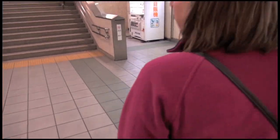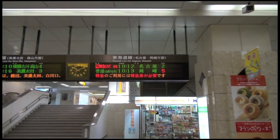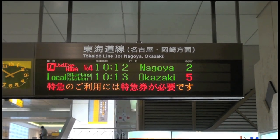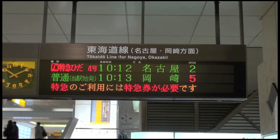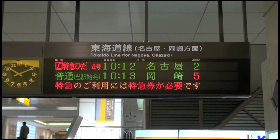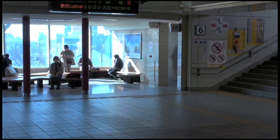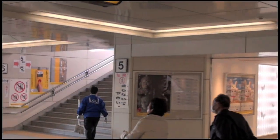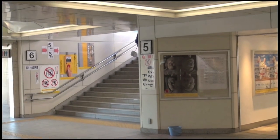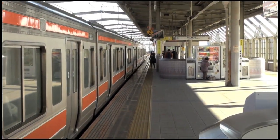Before we go up to the platform, let's take a look at the electronic sign. There is our train: Local, 10:13 for Okazaki, track five. The sign flips between Japanese and English, so it's very easy to read. In this case, we want the Tokaido line for Nagoya. We've just stepped up from the ticket gates and we're about to go up to the platform — you can see track six, five, four, three, two, and one. We want track five, so we go this way. Here we are on track five. This is a non-reserved car — you just get on anywhere you want.